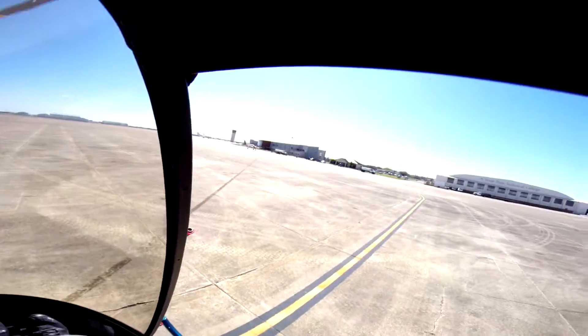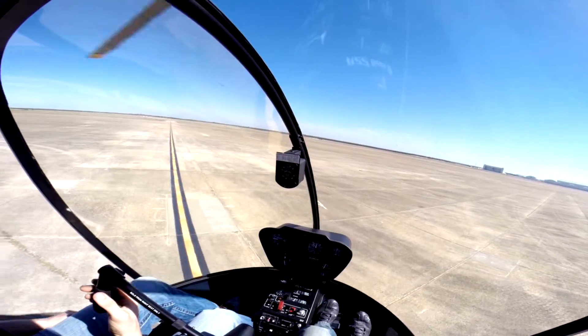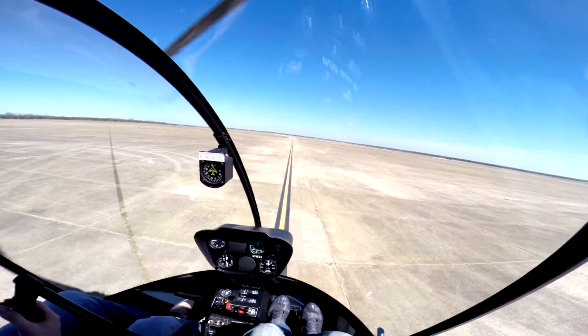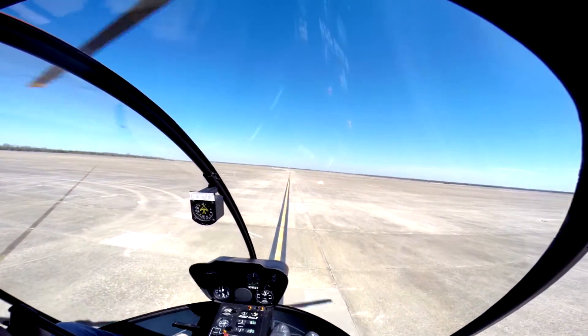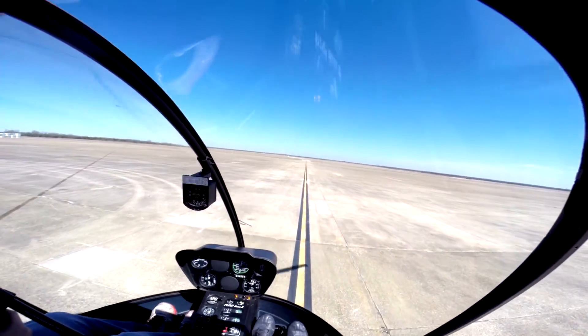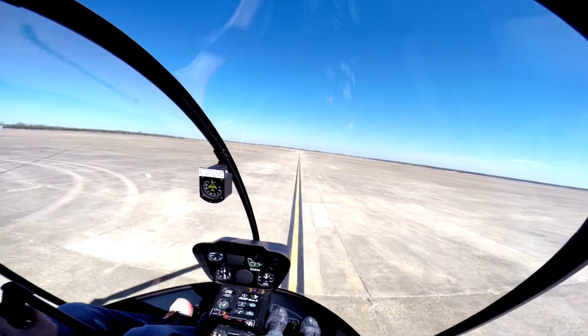Alright, you're clear left. Clear left. TCT Tower, helicopter 3-4-5 Uniform Motel at the main ramp, requesting closed traffic with information Zulu. Helicopter 3-4-5 Uniform Motel at the main ramp — 3-5 left, taxi via the ramp, helicopter 3-4-5 Uniform Motel.